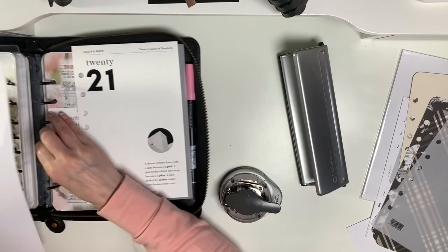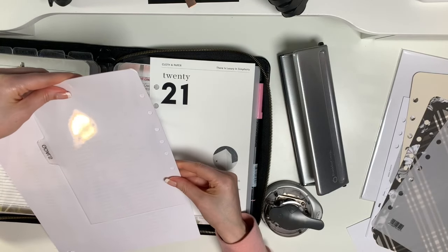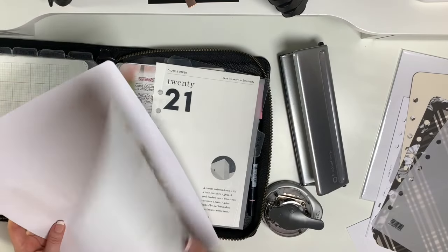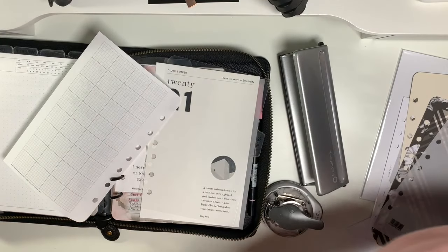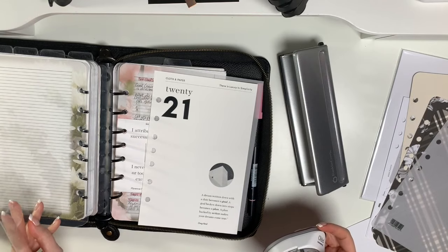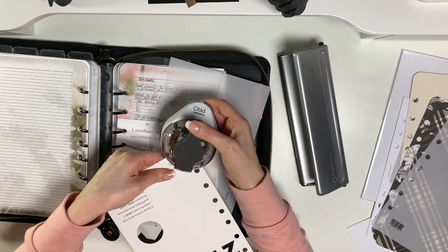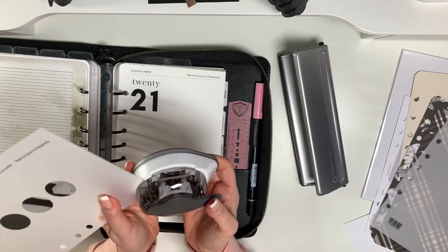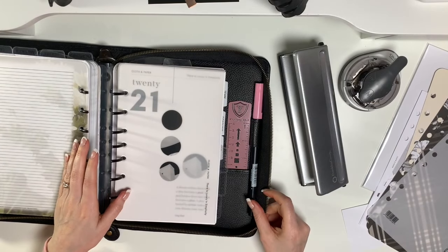How about I use an actual Franklin Planner piece of paper — close enough. That is pleasantly surprising how easy that was. That goes back on there. Voilà! I think that will work.